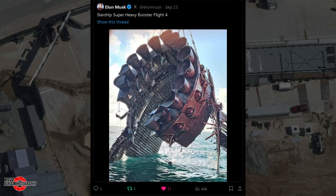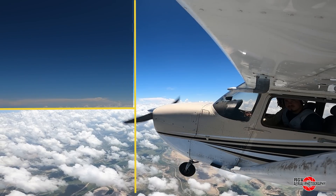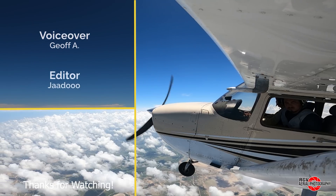A couple of hours after they posted their findings, Elon would further confirm the investigation with this post to X, showing a portion of B-11's aft section, with many of its out-of-20 engines still attached. That's it for Episode 58 of the Starbase Flyover Update. Thank you for choosing to fly with RGV Aerial Photography, and I hope you all enjoyed the flight.